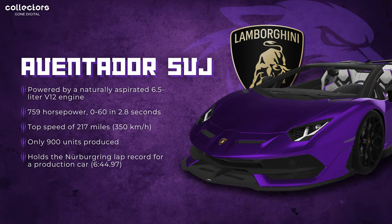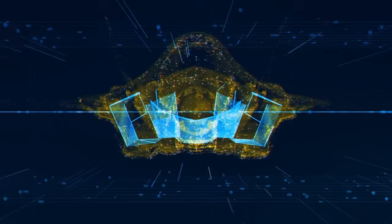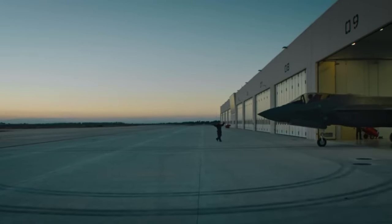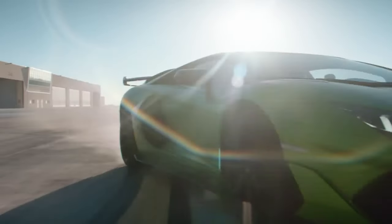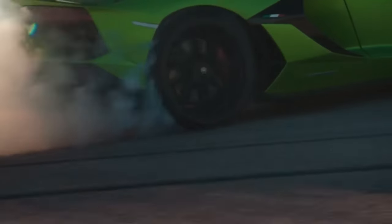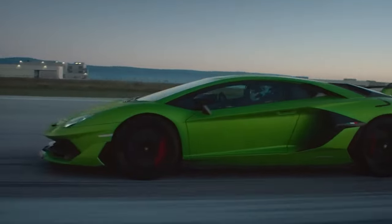The fastest official vehicle on VV as of right now is the Lamborghini Aventador SVJ. It's powered with a naturally aspirated 6.5-liter V12 engine, 759 horsepower, 0 to 60 in 2.8 seconds, and a top speed of 217 miles per hour, or 350 kilometers per hour. Only 900 were ever made, and it currently holds the Nürburgring lap record for a production car at just under 6 minutes and 45 seconds. It's one of the most modern Lambos on the platform alongside the Evo STO.